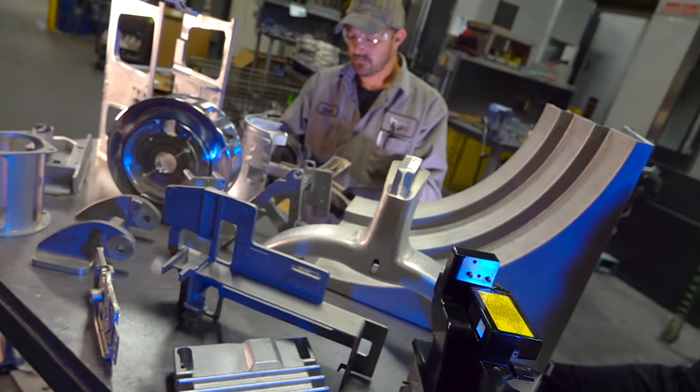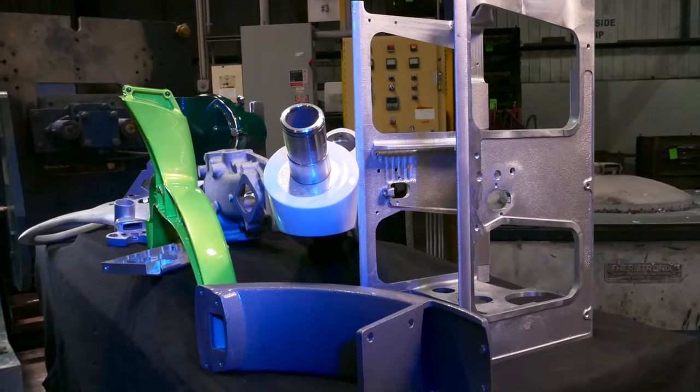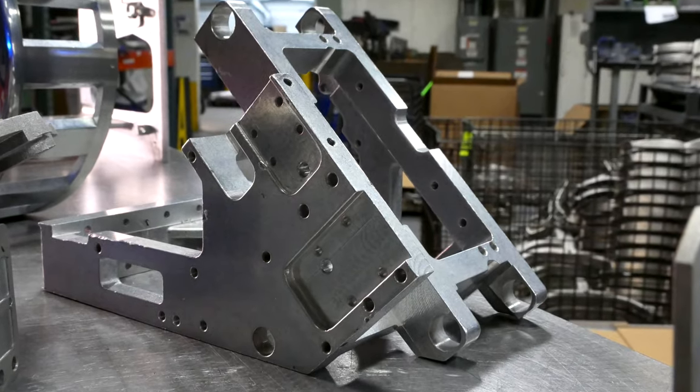Batesville Products' sweet spot is a moderate volume part, medium size, not over 100 pounds, not less than a pound, with a lot of complication to it, a lot of geometry, and a lot of secondaries.